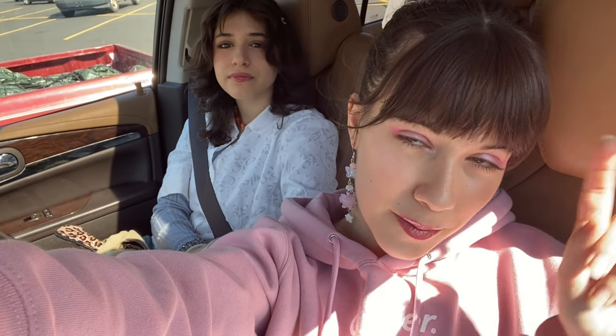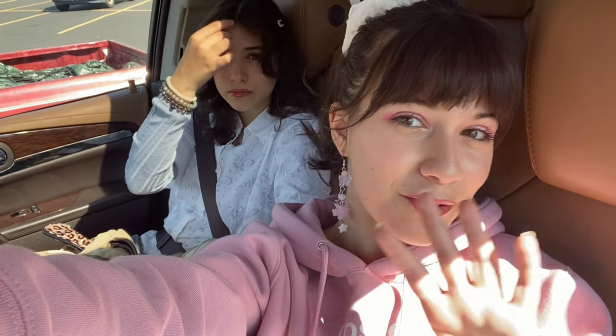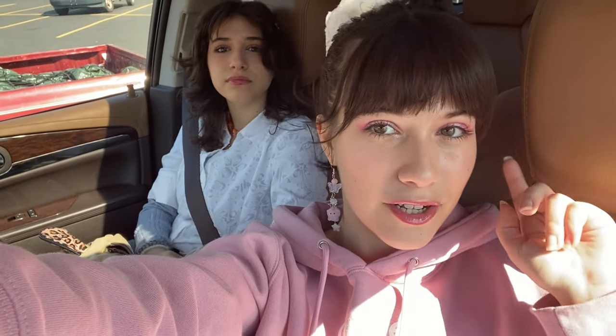We just got out of Walmart. I didn't end up getting any of the clothing but I did get a few cute things I'll show you when I get home. So we're currently back home and we want to show you what we got from Walmart, Dollar Tree, and CVS. Caddy's going to go first and show you everything she got.